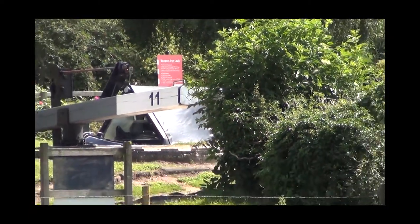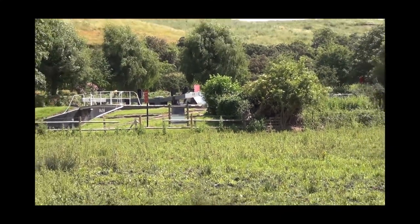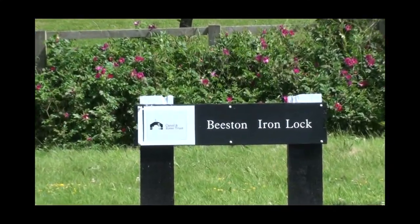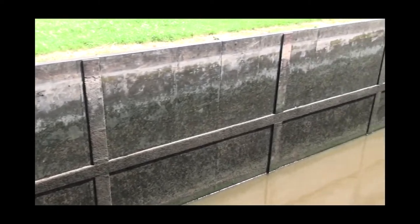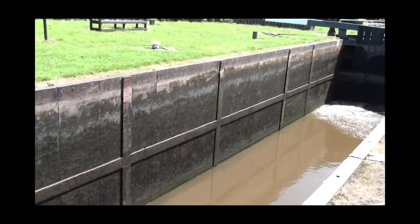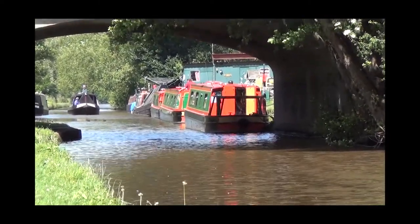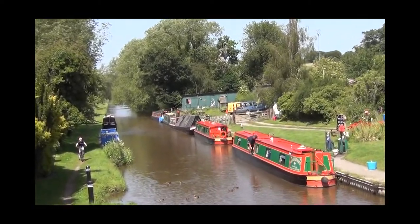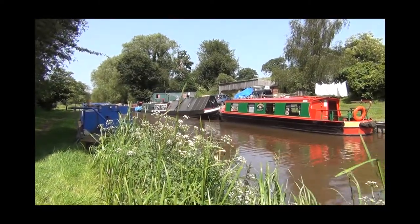Onwards and northwards, you arrive at the village of Beeston itself. Here there's a curious and unique cast iron lock designed by Thomas Telford to deal with difficult ground conditions. These days it can't quite cope with two boats at once — it's moved inwards slightly. This is also home to a canal institution, the Chas Harden hire firm, established for over 40 years at the historic Beeston Castle Wharf, and one of the very few family hire fleets still run and owned by the original family.